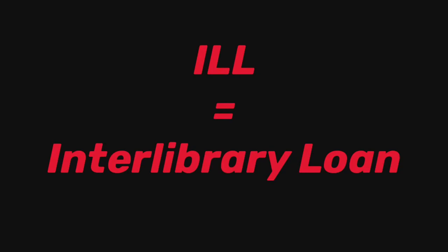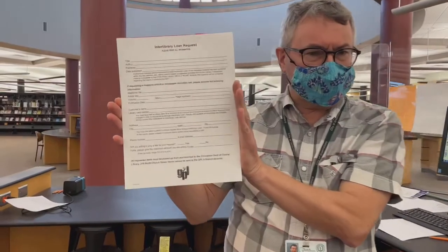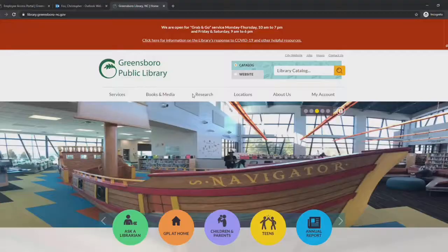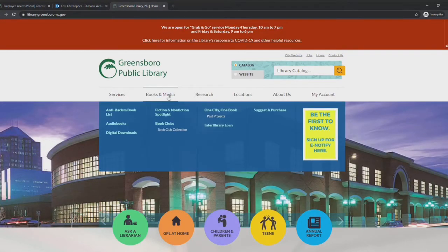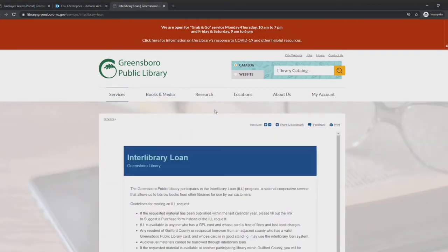Requesting ILL, as we call interlibrary loan, is as easy as filling out a form. You can fill out a paper copy if you're in the library, or you can go online through the library's website at greenborolibrary.org. Once there, hover or click on the Books and Media link, which will take you to the link for interlibrary loan.